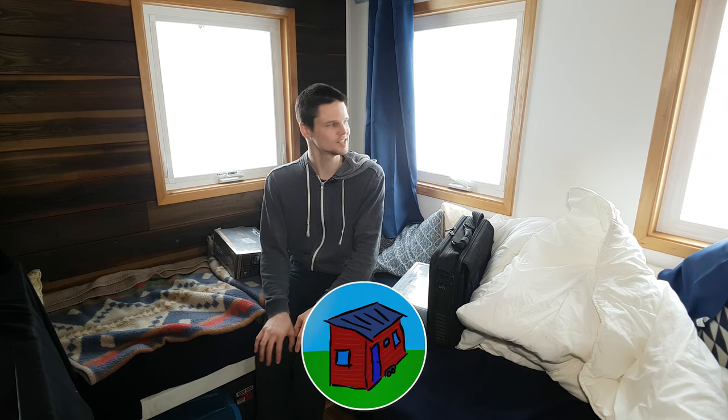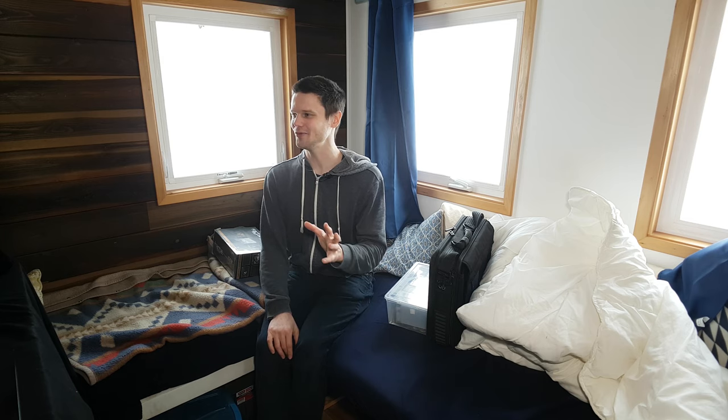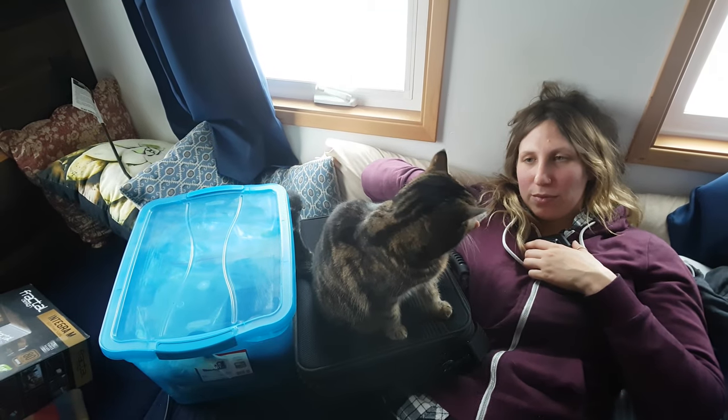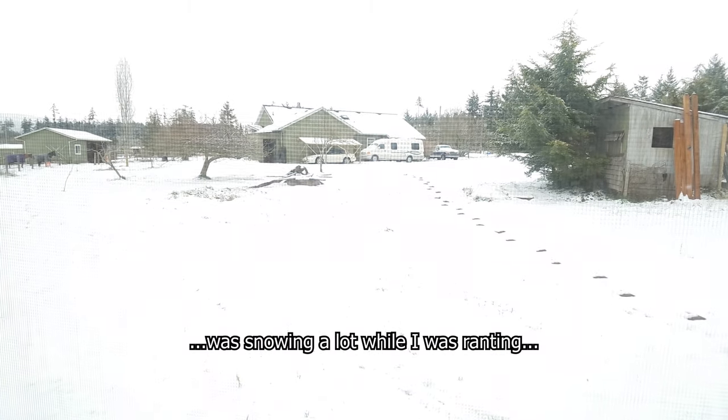Ever since we started this YouTube channel, I've been saying it rarely gets that cold where we live — it hardly ever freezes. And every year I've been proven wrong. This year we got all the way into February with only a half day of a sprinkling of snow that didn't stick. I said to Kiva, oh, this might be the year we get no snow. But again, proven wrong. Not even on Vancouver Island are we saved from the cold snap that's hit North America. As you can see, it's snowing, and there've been numerous consecutive nights below freezing.